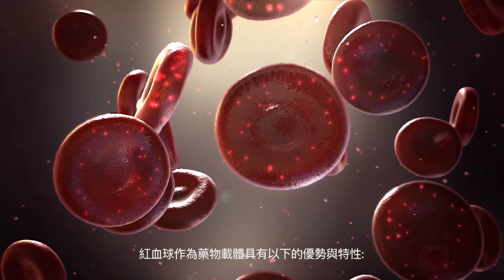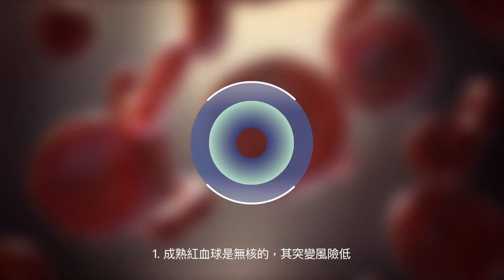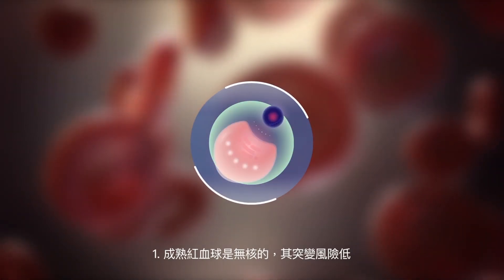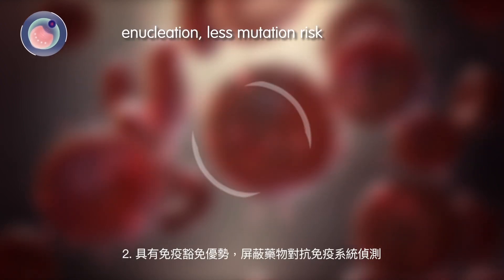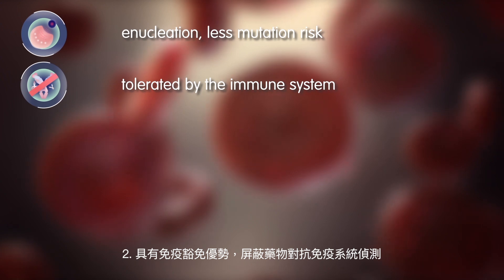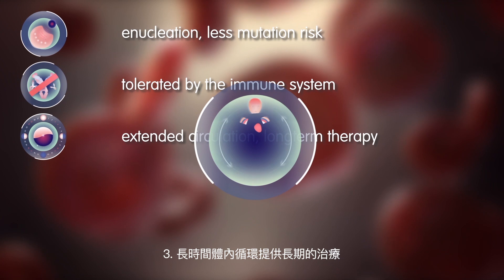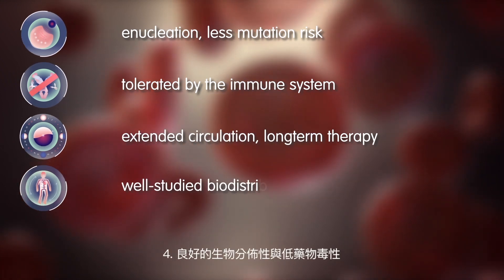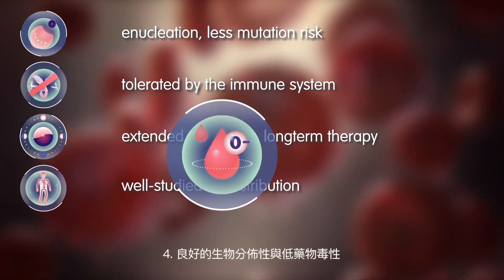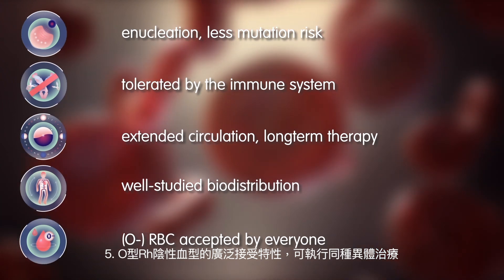Red blood cells have unique properties that give them certain advantages as a drug carrier. Mature red blood cells are naturally enucleated, thus presenting less mutation risk. Payloads are shielded against immune detection due to immune privilege. They have extended circulation, allowing long-term therapy, and less toxicity since they have a well-studied biodistribution. The use of universally accepted O- blood type permits allogeneic therapies.